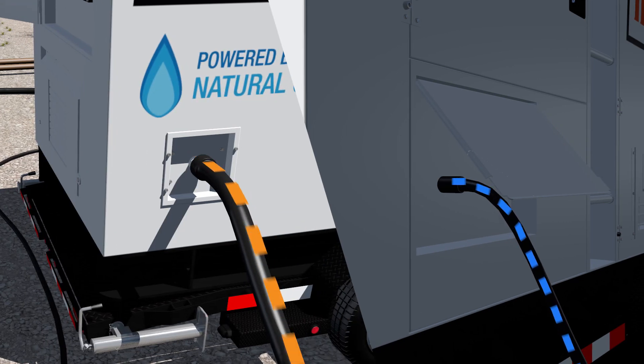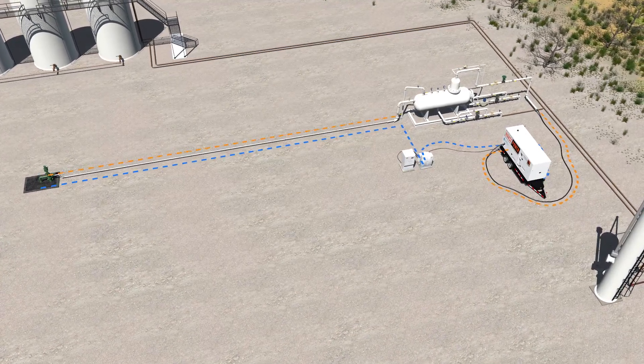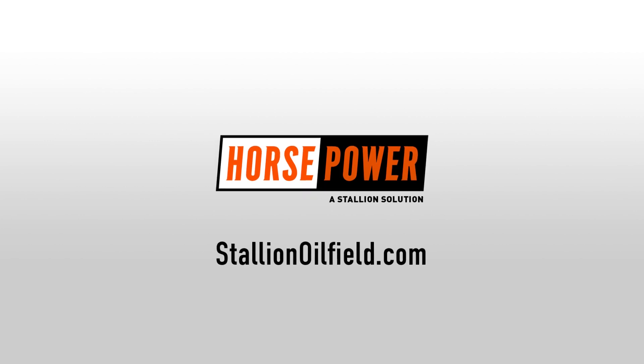Our solution gives you control over an almost limitless fuel supply, relying on wellhead gas to power the unit accessible directly from your well site, lessening the impact of fuel transportation on your budget. For more information on the Horsepower Natural Gas Power Solution, visit us at www.StallionOilField.com.